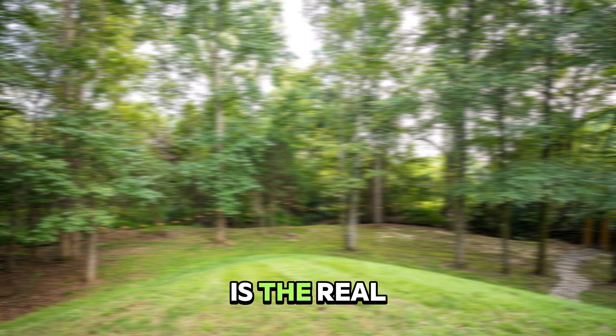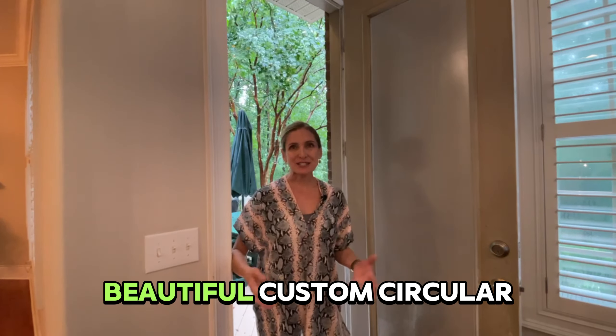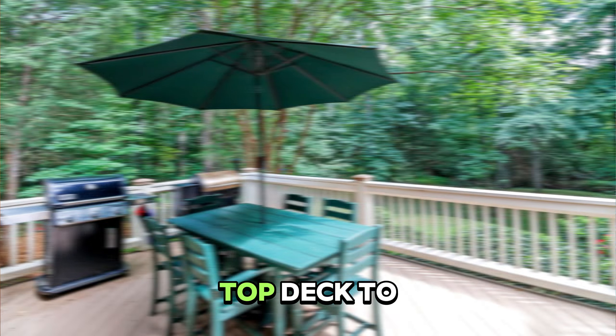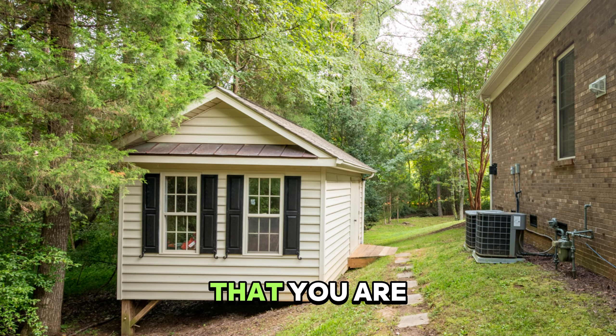The backyard is the real winner. Situated on 0.44 acres, you feel like you're living in a tree canopy forest. It has a beautiful custom circular stone patio great for your fire pit, a top deck to eat and dine, and a shed that you are just going to love.